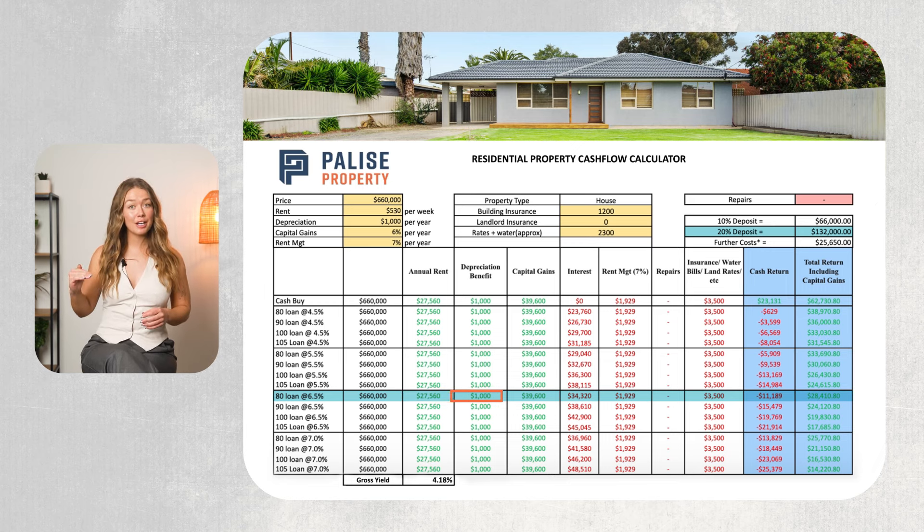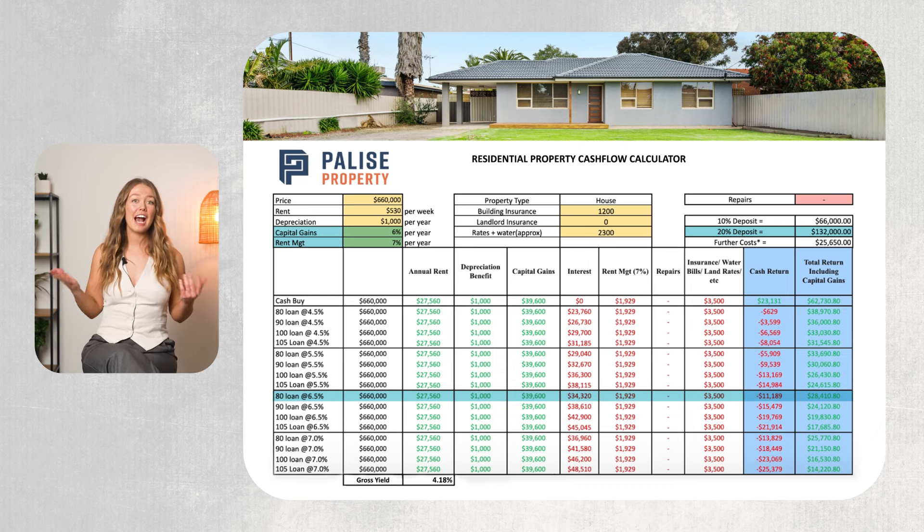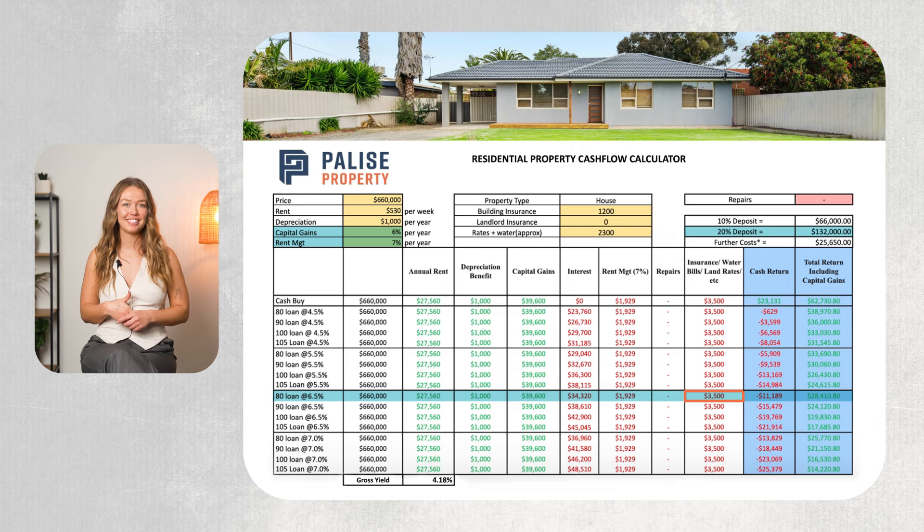You then have the depreciation benefit of $1,000, plus the estimated annual capital gains of $39,600 based on a 6% growth rate. On the expenses side, you have the interest on the loan, which is $34,320 a year, and the estimated property management fees at 7% of the rental rate, which totals to $1,929. I've also accounted for insurance and rates at around $3,500. If you run the numbers, you'll be running at a cash loss of $11,189.